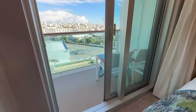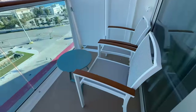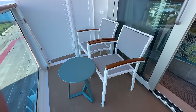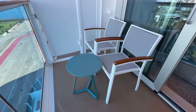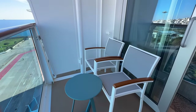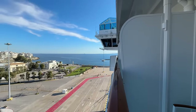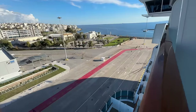Now let's take a look at the balcony. There are two chairs and a small side table, and the balcony is fully covered. The chairs here don't recline. There's a really nice view of the bridge wing from this balcony as well as the decks below, and you can actually go up above the bridge on this ship — it's pretty cool.